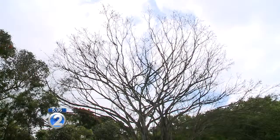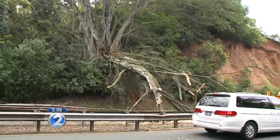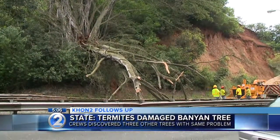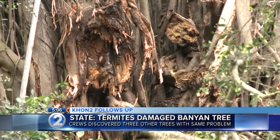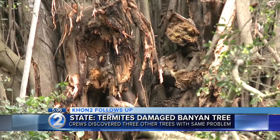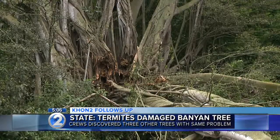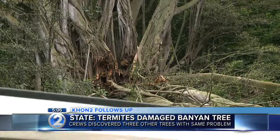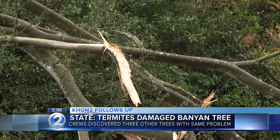According to the Department of Transportation, the 40 to 50-foot banyan that fell on part of the highway was damaged by termites. After checking the area, crews also discovered that three other banyan trees along the highway had the same problem. So tomorrow, the state will do some pruning work and remove damaged branches to ensure the trees don't fall and injure anyone driving on the highway.